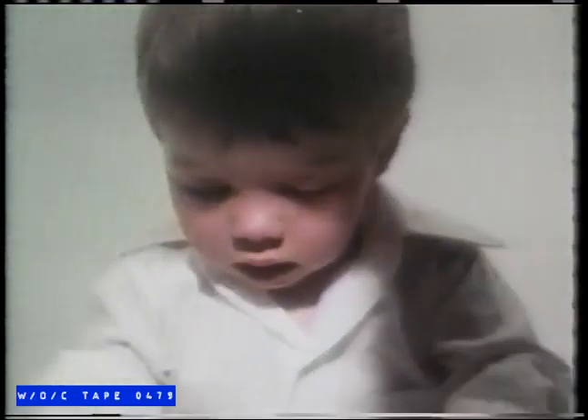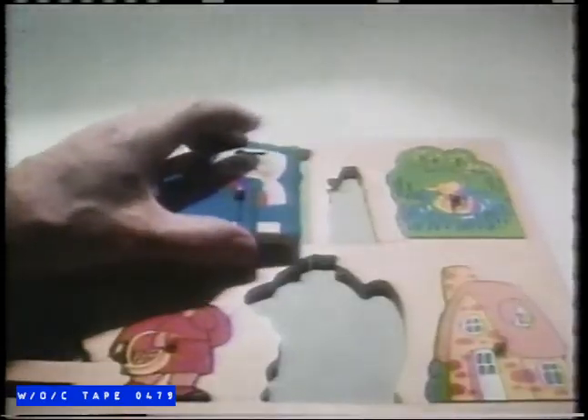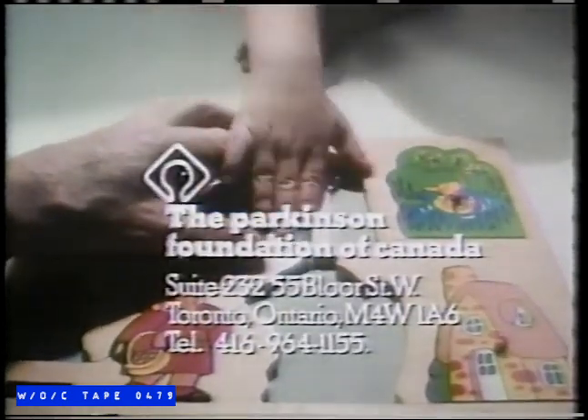Parkinson's disease can make an adult more helpless than a child. It hits one in every 200 Canadians over the age of 40. If you think it could be you or someone in your family, contact the Parkinson Foundation for help.